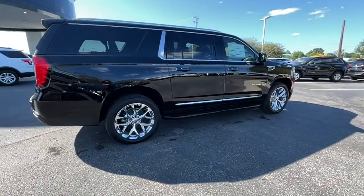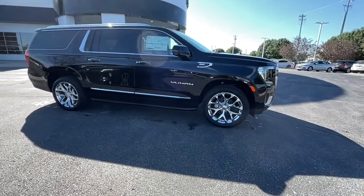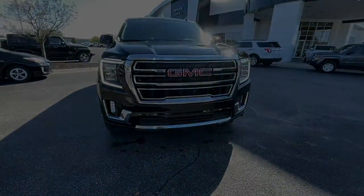These are just some of the great options this vehicle comes with: power liftgate, electronic stability control, seat memory, trip computer, power windows, and bucket seats.